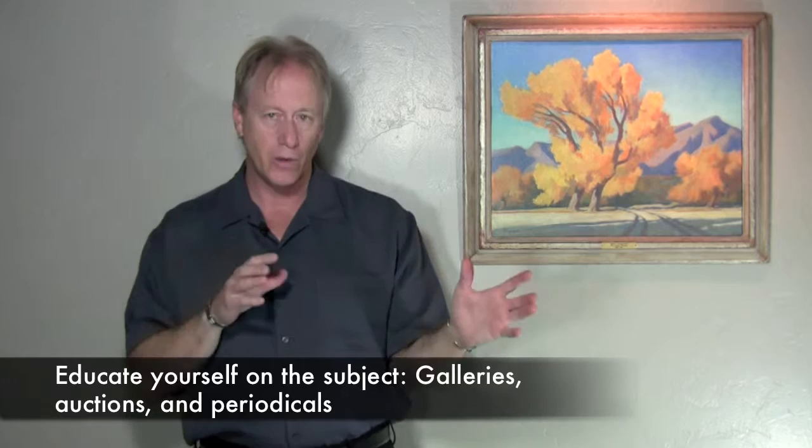First of all, when you're buying, it's best if you really understand what you're looking at. If you are interested in art and you think you want to start collecting, take the time, do market research, understand what you're looking at. This will really make things easier and you won't make mistakes.